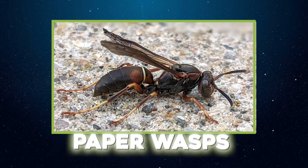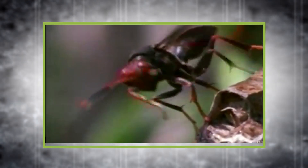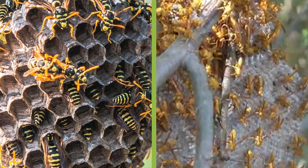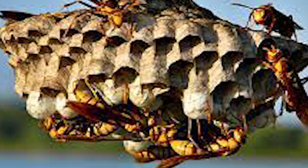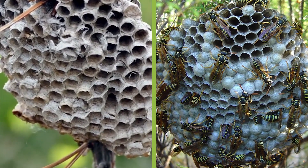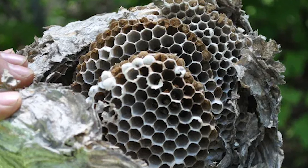Paper wasps are nature's tiny architects and engineers. They collect wood fibers from weathered trees and fences, chew them into a pulp, then mix it with saliva to create a papery material. This is carefully shaped into thin, lightweight nests often hanging from tree branches, eaves, or shrubs. Each nest consists of numerous hexagonal cells, each serving as a nursery for developing larvae. The design is ingenious — balancing ventilation, flexibility, and strength to protect the colony from weather and predators. The paper-like material is surprisingly durable, insulating, and water-resistant, allowing nests to last through storms.